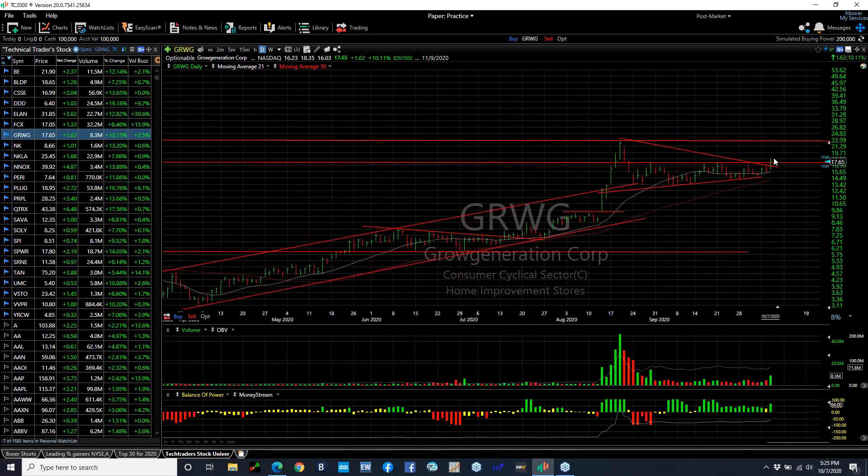GRWG — put a new swing on it. The stock popped. It closed right at the breakout point. Buying picked up to 8.3 million, the best in about six or seven weeks. So this may be the beginning of a move. Near-term target is 23, and then we're looking at 28.